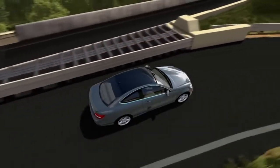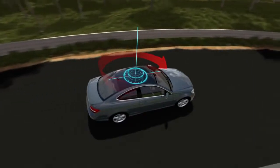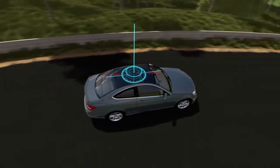When you turn the steering wheel, your car doesn't just move to one side. It actually rotates about a vertical axis. Under some conditions, the car might rotate too much, or not enough.